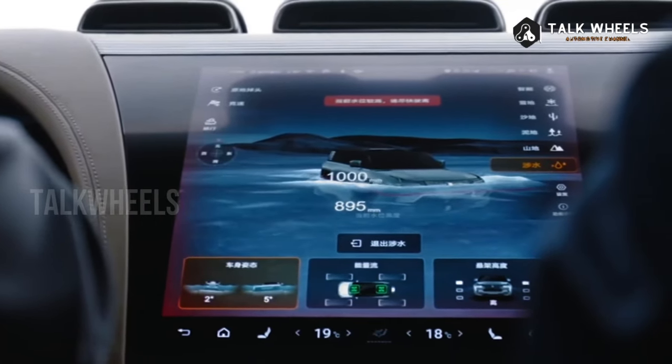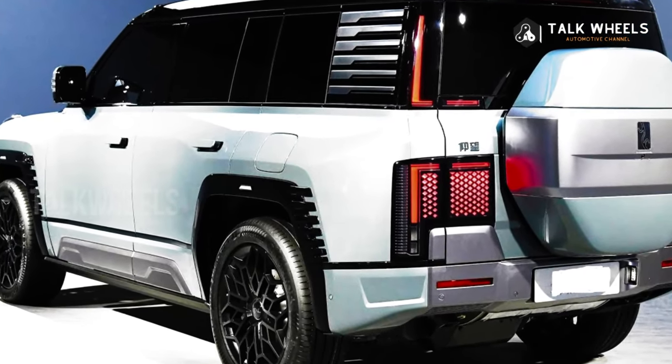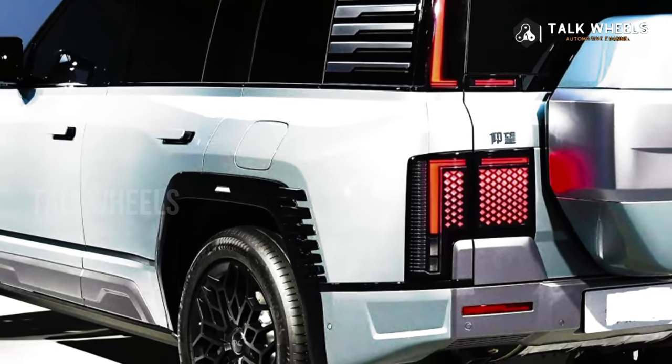This makes the U8 the most expensive mass-produced electric car in China. The pre-sale price for the Off-Road Master Edition hasn't been announced yet, but it's likely to be similar.